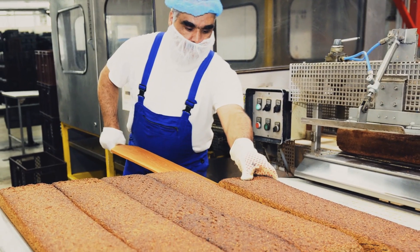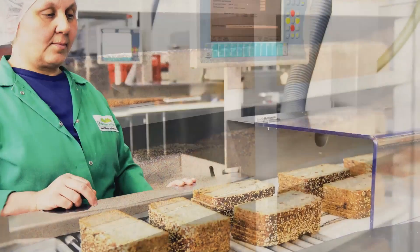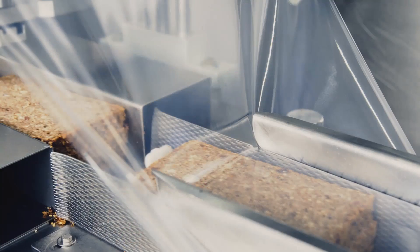After baking, the loaves are left for a day to cool down. Then the bread is sliced, wrapped and vacuum packed.